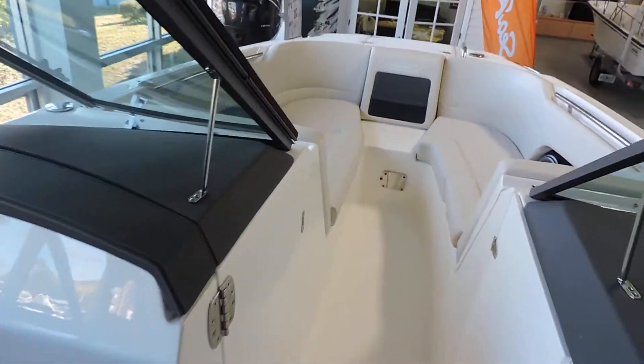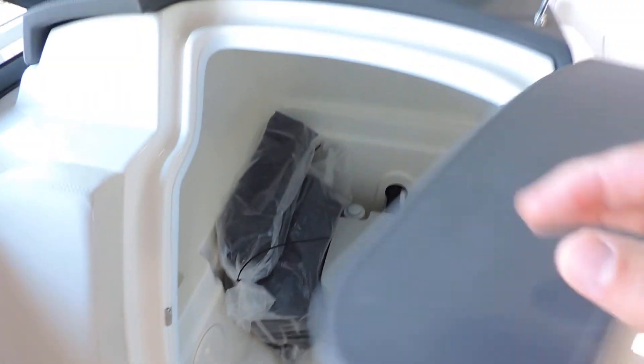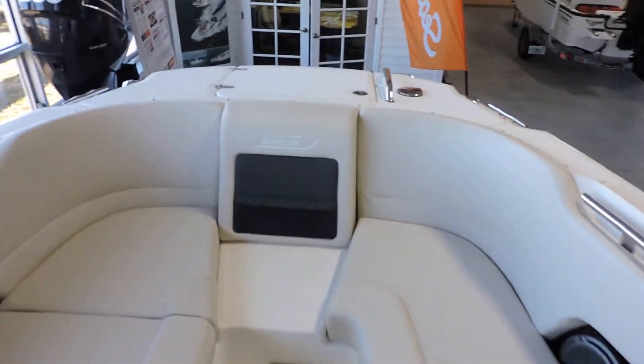This one also comes with a full cockpit cover and tonneau cover. And inside here, there's a large fully enclosed head — this is the porta potty with the pump out. Plenty of room up front, and lots and lots of storage on the boat.